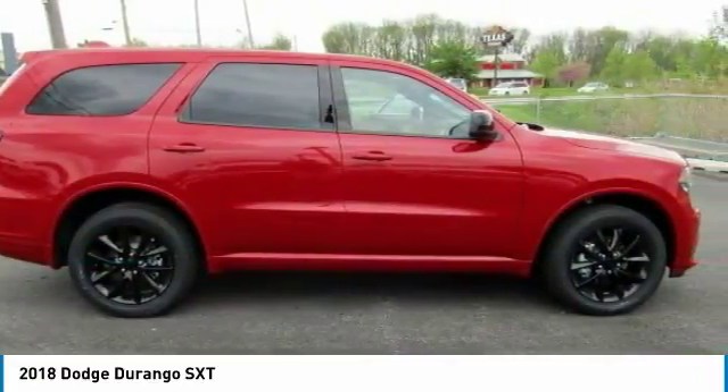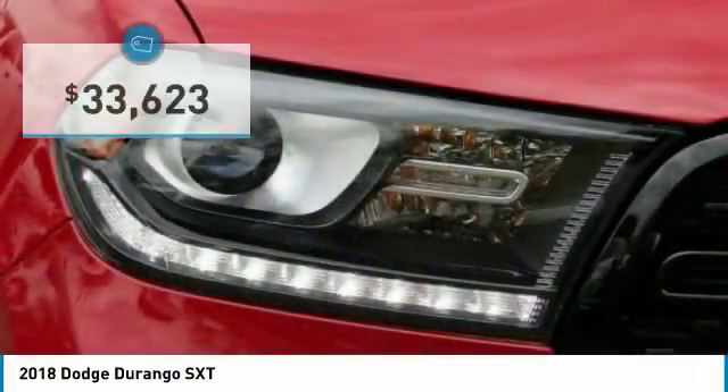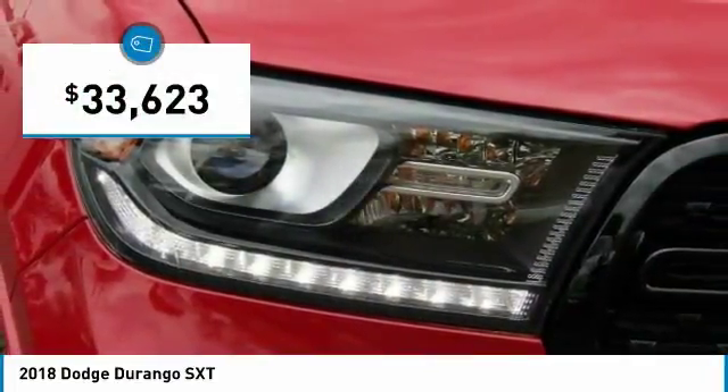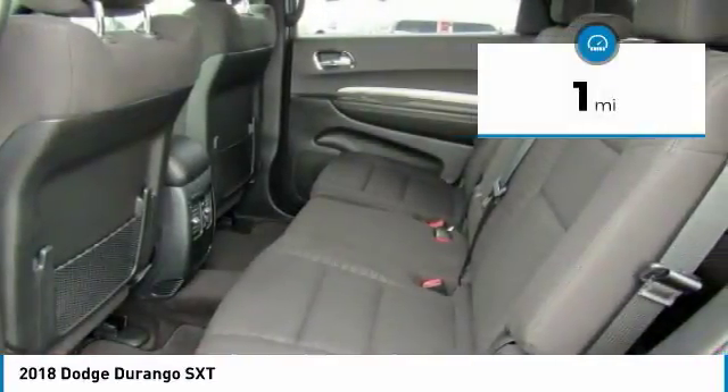Underneath are sturdy body-on-frame mechanicals and the option for a powerful V8 engine, and is priced below $35,000. This vehicle has less than 100 miles. Here are some of this vehicle's great options.